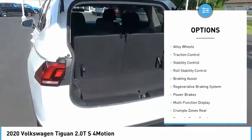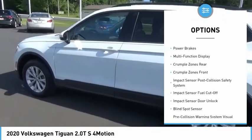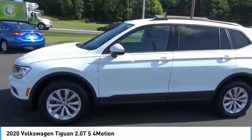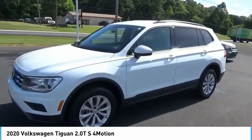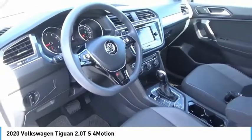Safety features include reverse hill descent control, electronic parking brake, alloy wheels, traction control, stability control, roll stability control, braking assist, and a regenerative braking system, plus power brakes. Drive away with a great deal on this vehicle — call or stop in today.